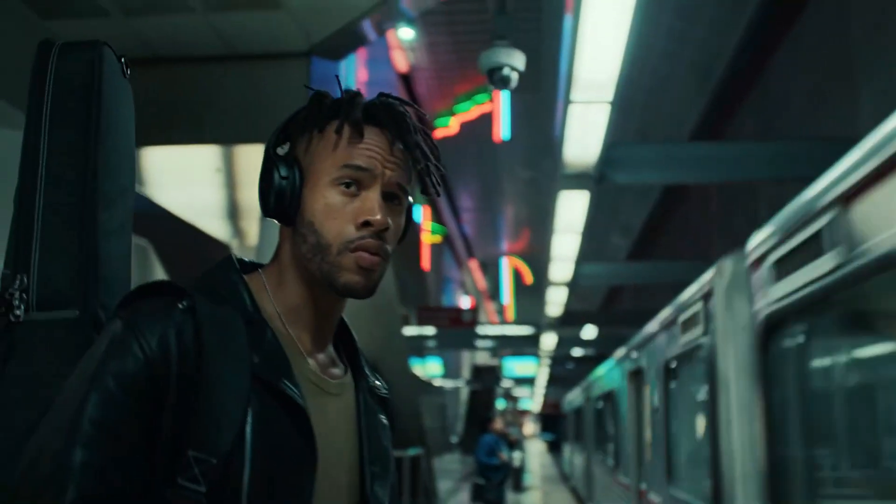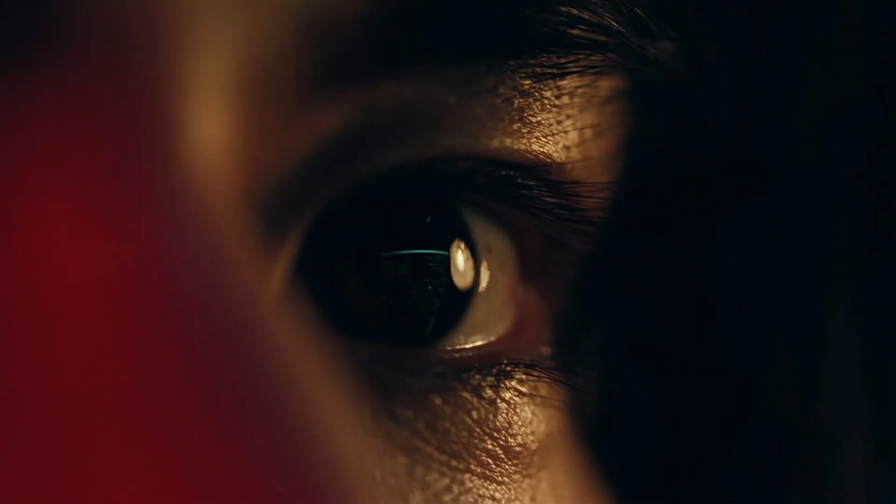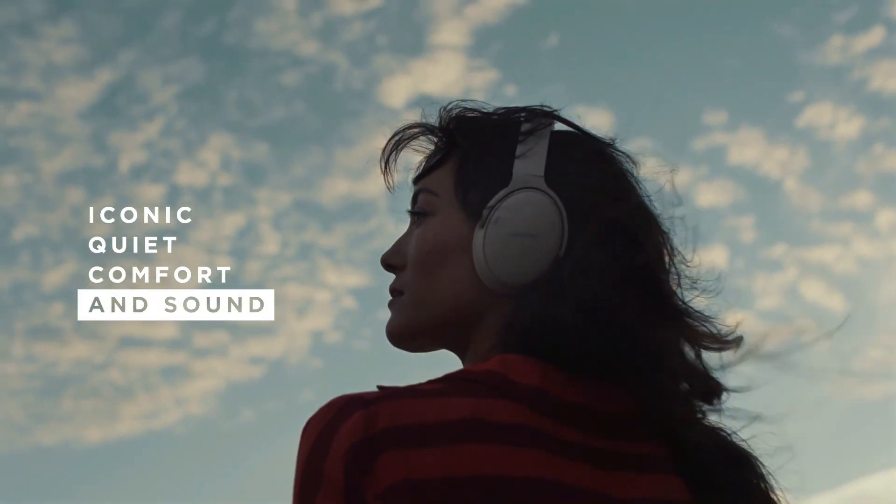There is an ANC feature on these headphones which does an excellent job of blocking out background noise, such as the low rumble of bus and plane engines. However, they are a bit bulky, although they come with a carrying case for protection.